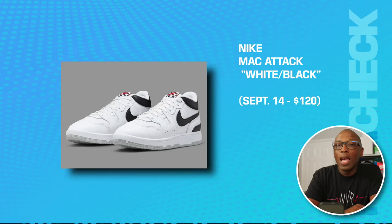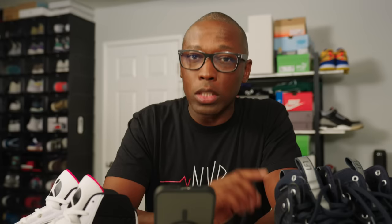Then we have the Jordan Luca 2 Lake Bled, on the 14th for $140. The Nike Mack Attack in white and black is going to be $120. It looks like this one got moved back a week after we featured it on the last episode.